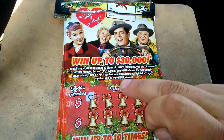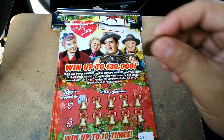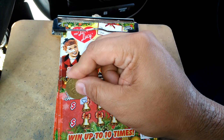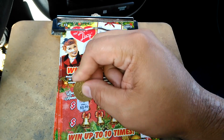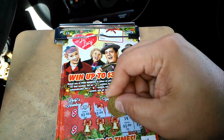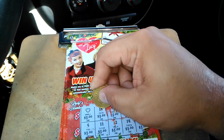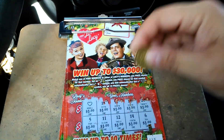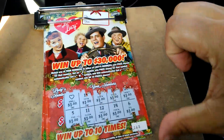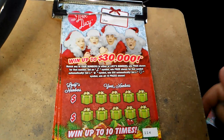We got a heart, and that means all 10 prizes. All righty. It's a $10 win there. We broke even. We got the heart. Lucy, I'm home. All righty, $10 there. So this is a break-even, at least a break-even session.